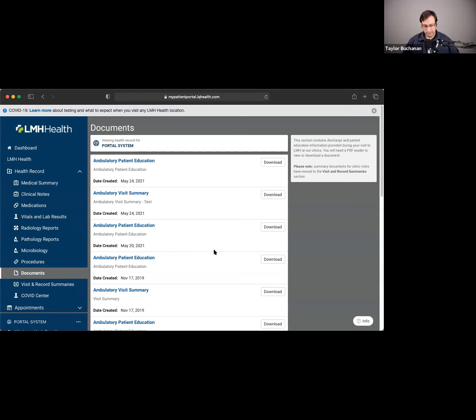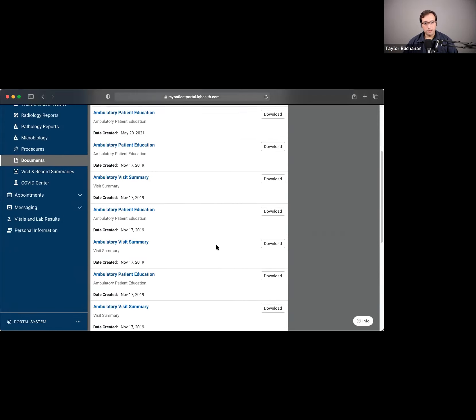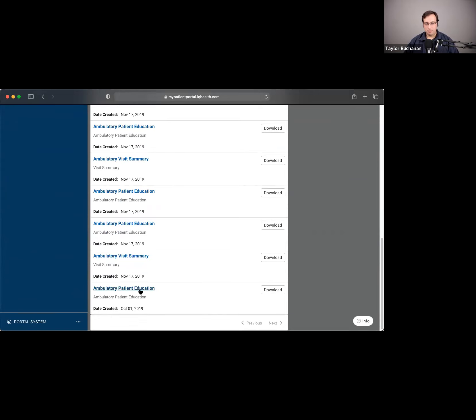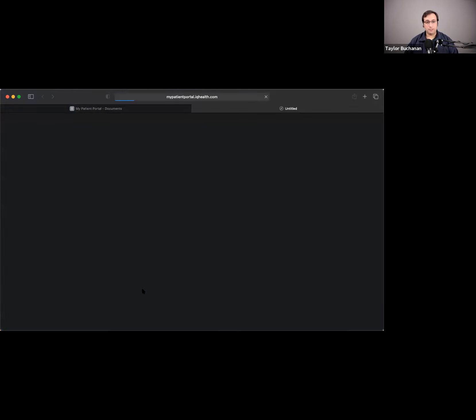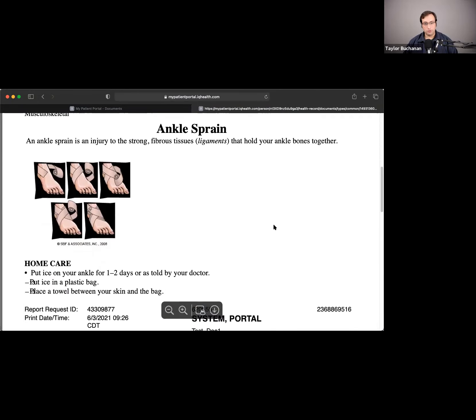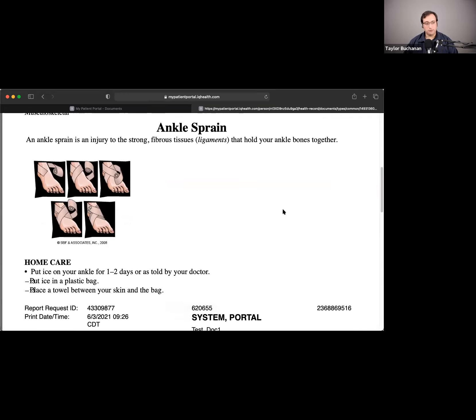The document section is a popular one because this is where your patient education lives. When we discharge you from a clinic or hospital stay, we often give you a printout with different education documents — sometimes with pictures, sometimes with exercises. You can come out here and refer back to these if you need to. If you need another copy, open up your patient education from the document section, and any diagrams or other images that were included will be here as well.